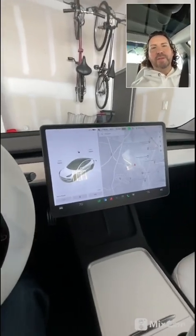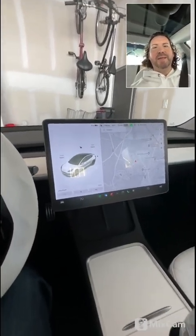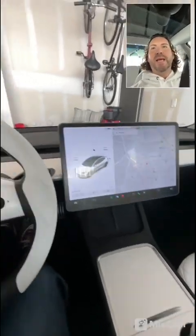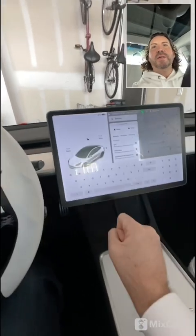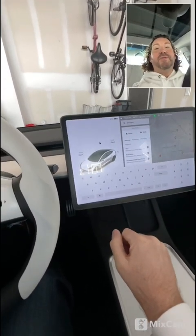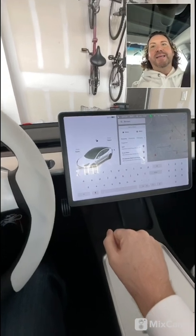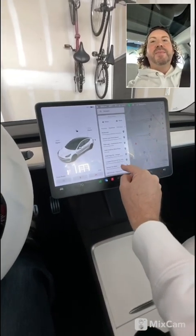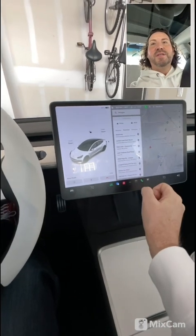We're about to go on a mini trip to visit family on the weekend. We have about 57% charge and we're going to see if we can get there and back on this charge. I like to stop at a coffee shop on the way, which is Starbucks.